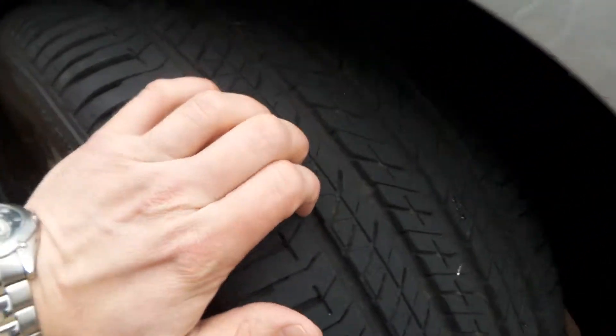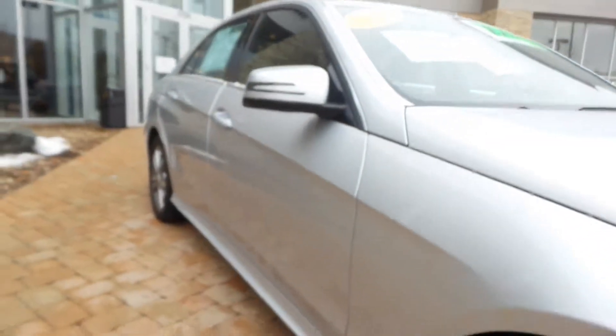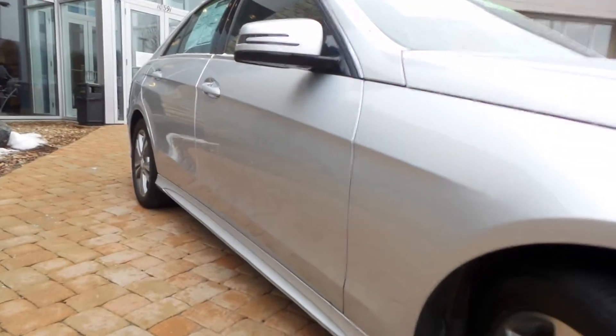Quick look at the tires — plenty of tread still. It was in our loaner fleet. Down the passenger side.